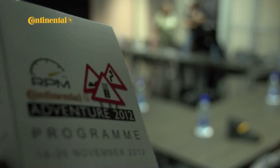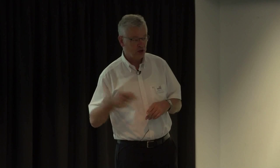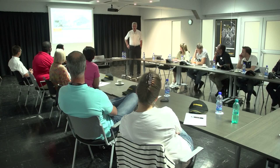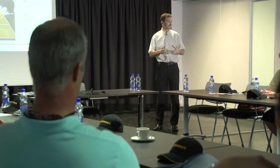With Port Elizabeth being the home city of Continental Tire, the very first port of call for the adventure guests after arriving in the friendly city was the tire maker's head office and factory in New Brighton, where senior executives including Conti Tire South Africa managing director Dieter Horne provided an overview of the highly sophisticated and competitive tire industry in South Africa. The briefing was followed by a tour of the Continental Tire manufacturing plant, but our cameras were not allowed into the high-tech facility.